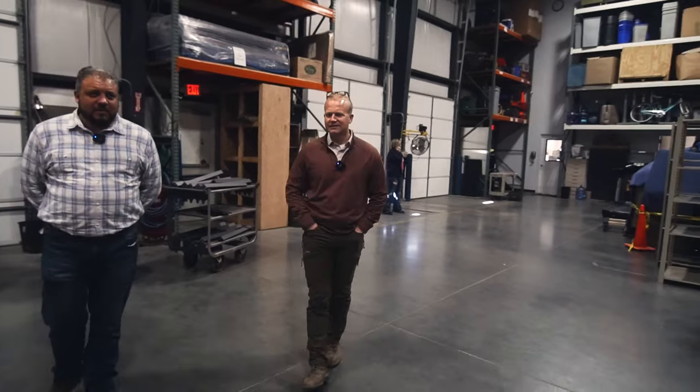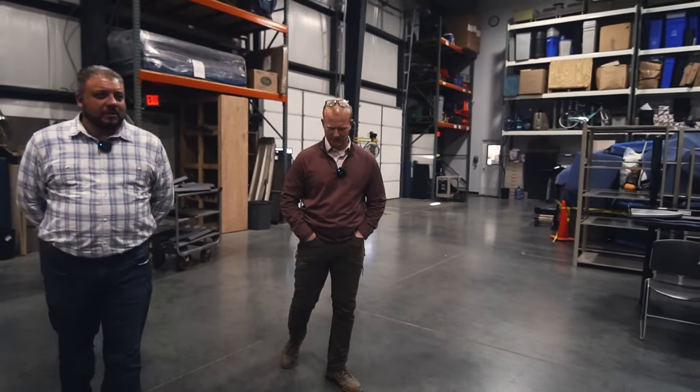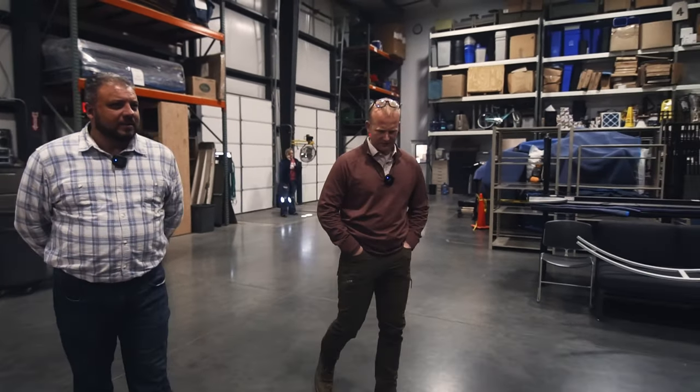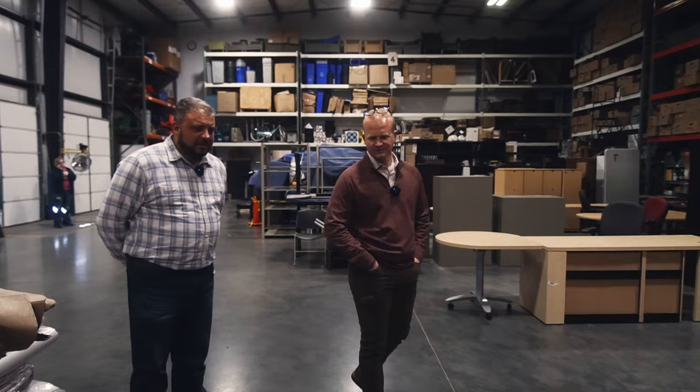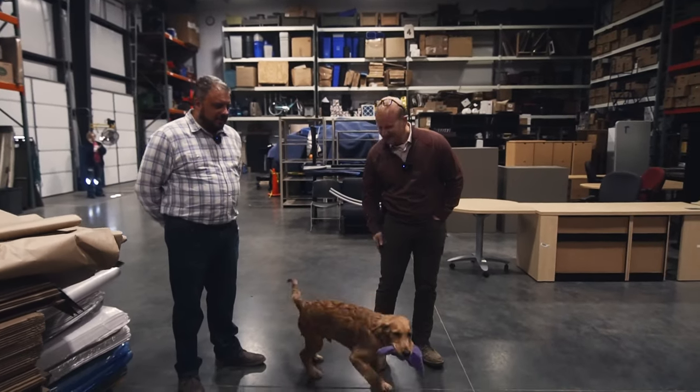So you're kind of a one-stop shop when it comes to moving. I love the pods, because I always tell people you pack them one time and you don't have to transfer to a storage facility — it stays in there until it gets to your new residence, and then you unpack it.